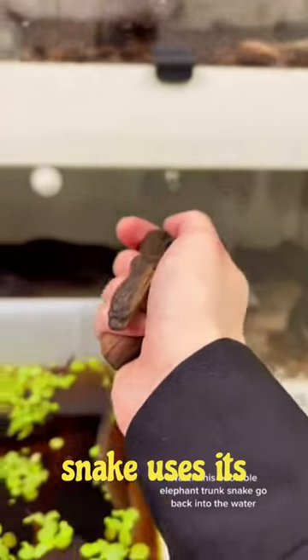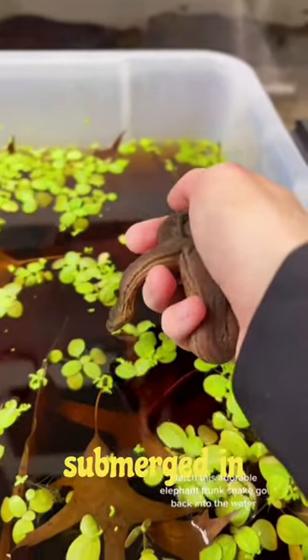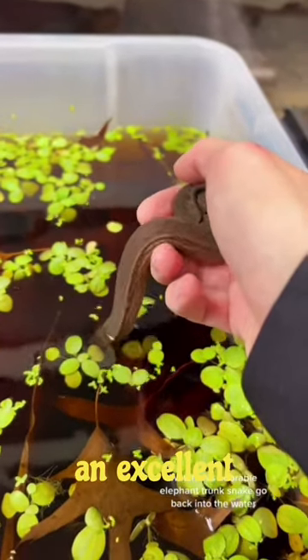The snake uses its unique snout to breathe while most of its body is submerged in water. It is an excellent swimmer and primarily feeds on fish and amphibians.